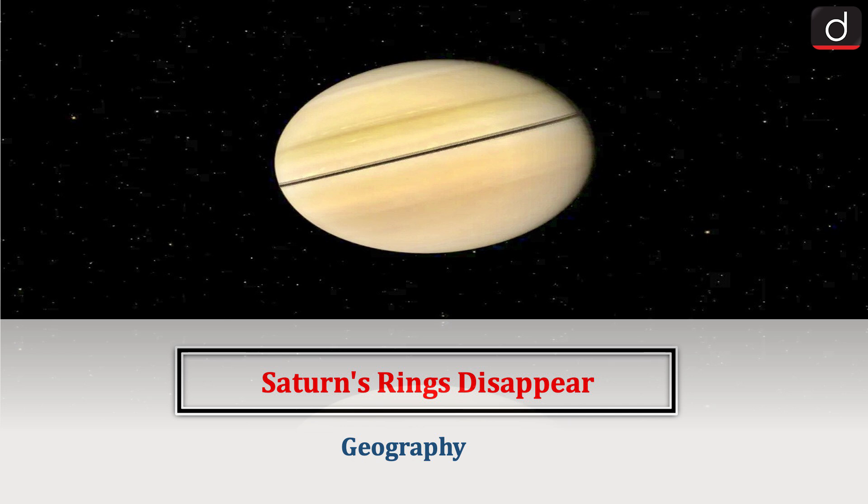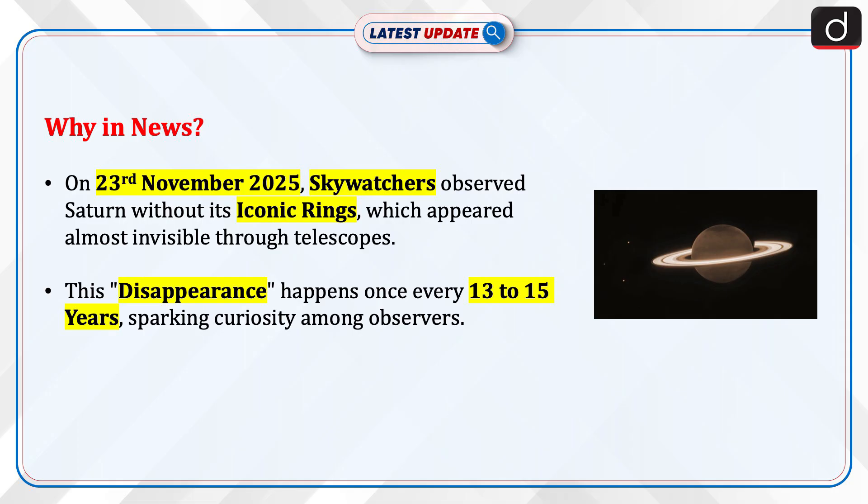Hello everyone! Welcome to the latest update program. The topic of discussion is Saturn's rings disappear. This topic relates to the geography section of the UPSC and CCSE syllabus. Let's see why this is in the news.